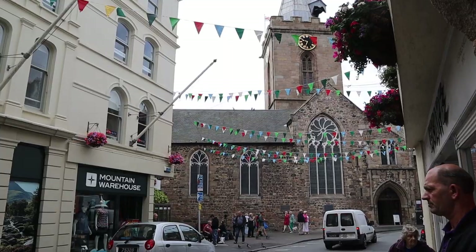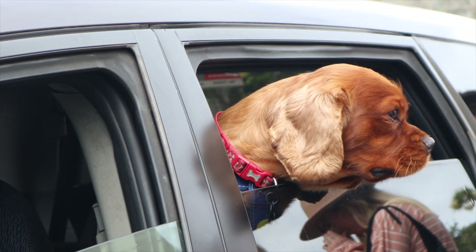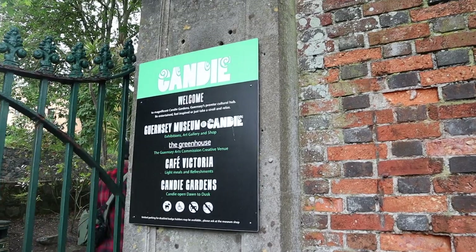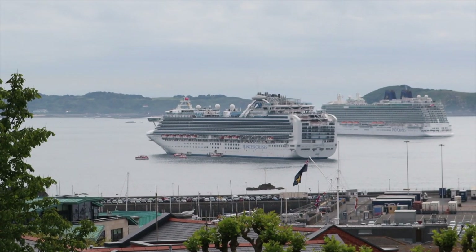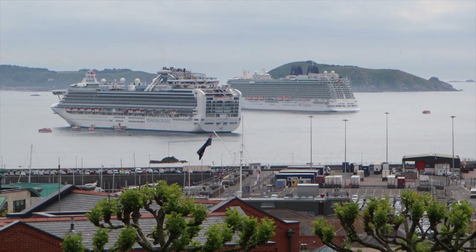So today we are walking around St. Peter's Port and I'm just going to give you some fun facts about the area. We're going to be visiting places that are walking distance from the port so you can get a better idea of the things you can do here. We are currently in Candie Gardens here in Guernsey, and we've got a fantastic view of our ship behind me. You can see it coming into focus.